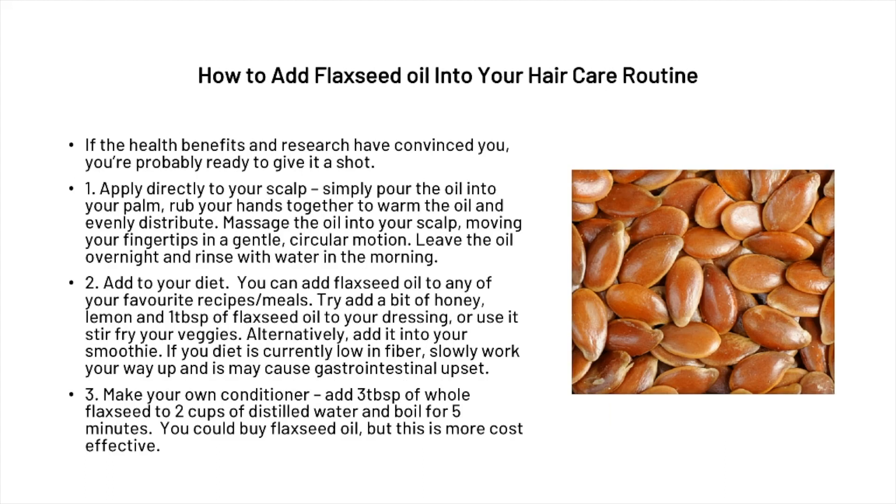So how can you add flaxseed oil into your hair care routine? If the health benefits and research have convinced you, you're probably ready to give it a shot. You can apply it directly to your scalp — pour the oil onto your palm, rub your hands together to warm the oil, and evenly distribute it by massaging into your scalp in a gentle circular motion. Then leave the oil overnight and rinse it with water in the morning.